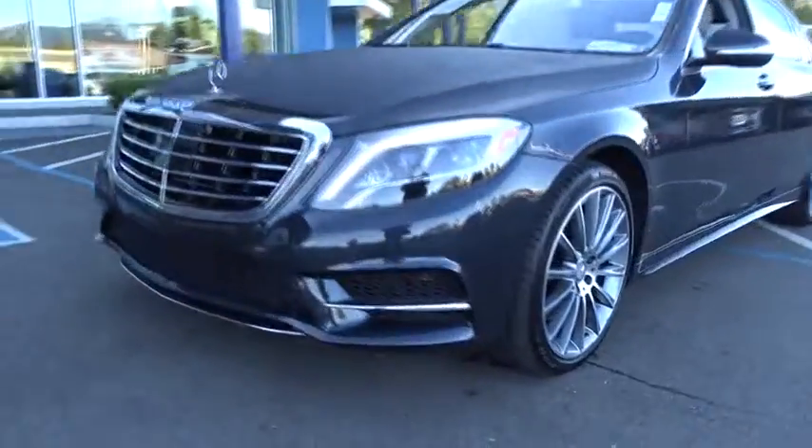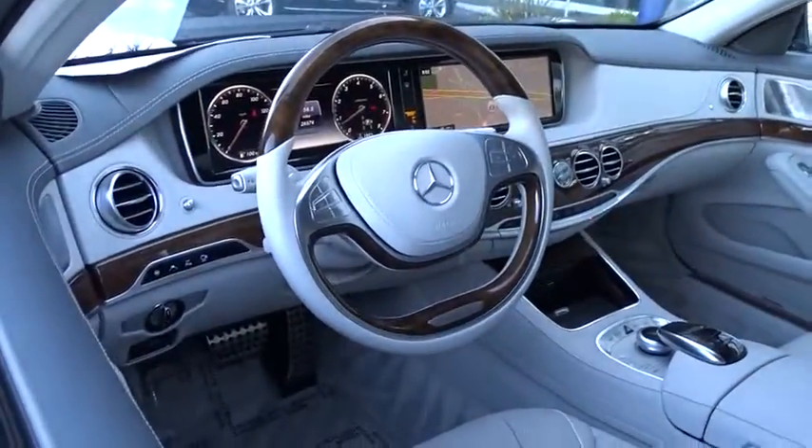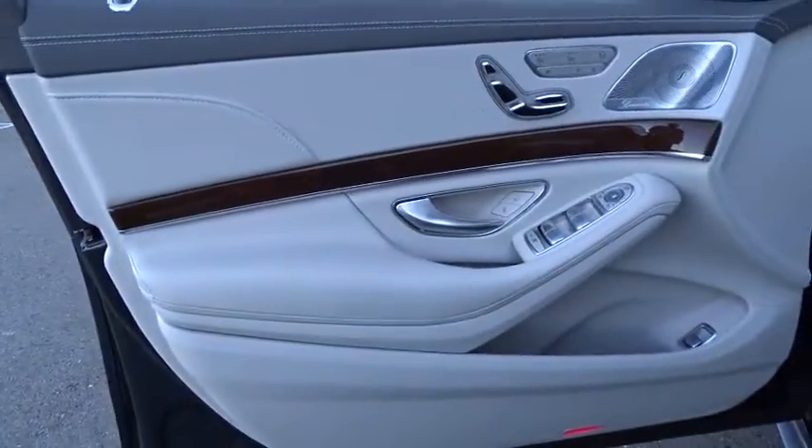Stability control, leather-wrapped steering wheel, Bluetooth, power steering, adjustable steering wheel, aluminum wheels, hard disk drive media storage, auto dimming rear view mirror, cruise control, floor mats.